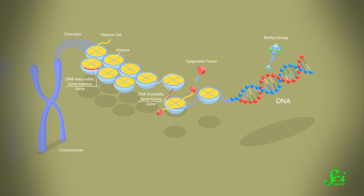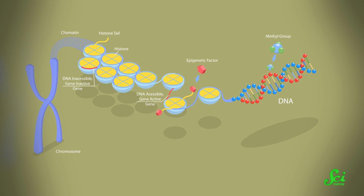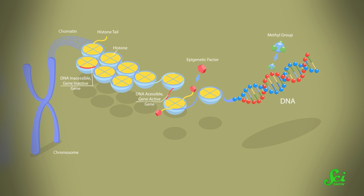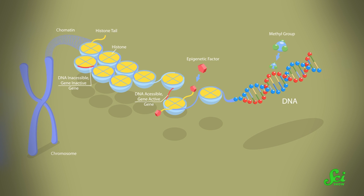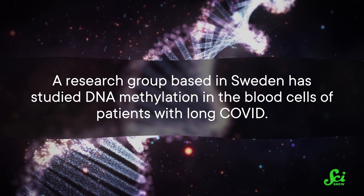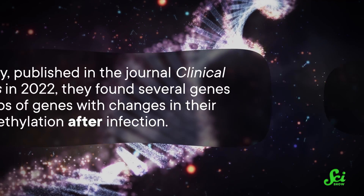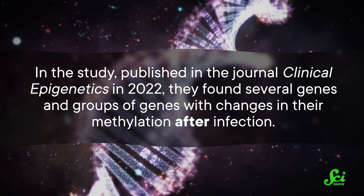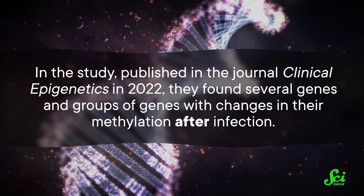And here's the thing — we can read these epigenetic signals. So if we can identify genes whose signals are consistently changed in patients with long COVID, we might be able to both diagnose long COVID more easily, and shake those genes down for answers about how to treat those patients. A research group based in Sweden has studied DNA methylation in the blood cells of patients with long COVID. In the study, published in the journal Clinical Epigenetics in 2022, they found several genes and groups of genes with changes in their methylation after infection.